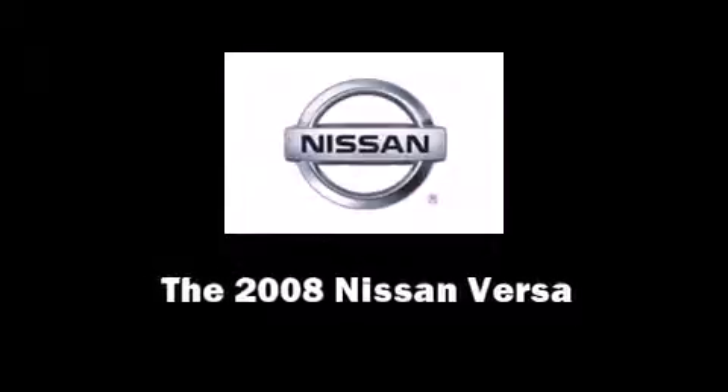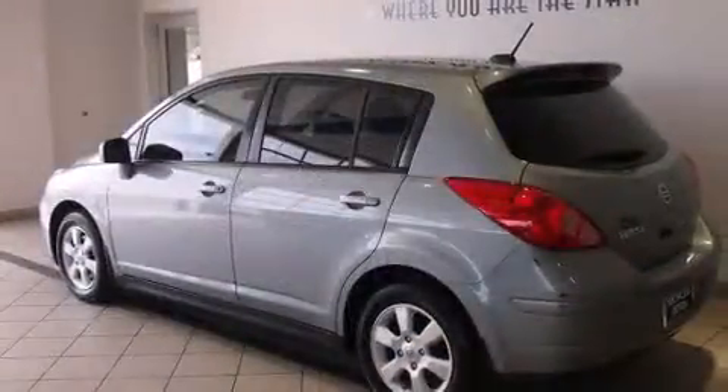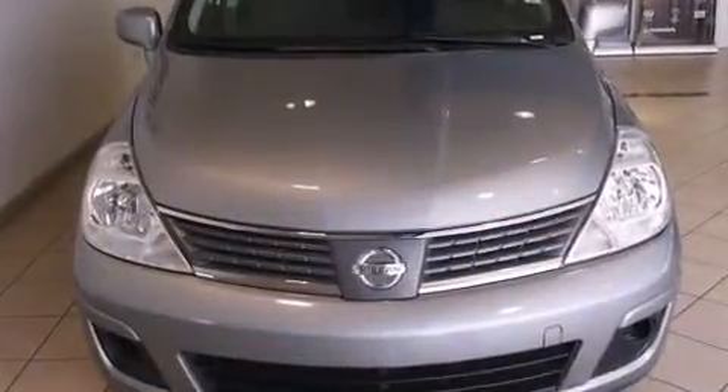Introducing the 2008 Nissan Versa. This four-door, five-passenger hatchback still has fewer than 70,000 miles. It features a continuously variable transmission, front-wheel drive, and a 1.8-liter four-cylinder engine.